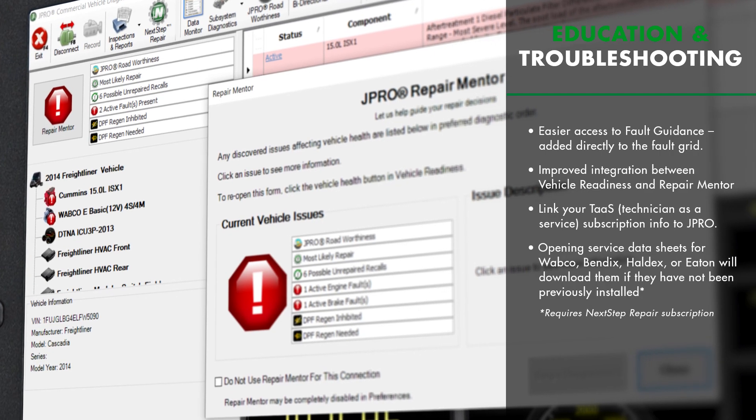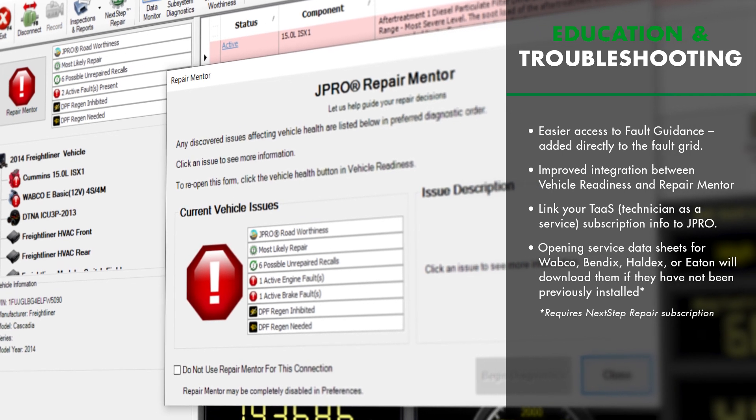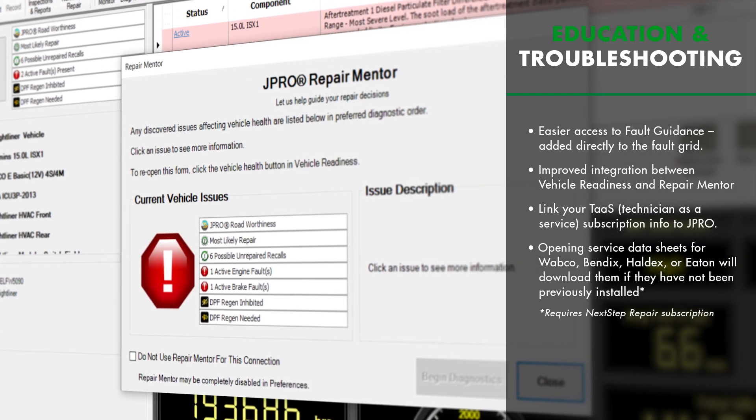Additionally, we tightened integration between the vehicle readiness assessment and repair mentor to make it easier to fix issues that affect the vehicle's roadworthiness.